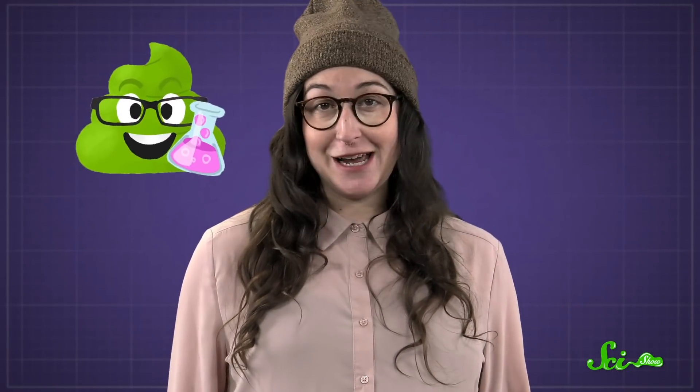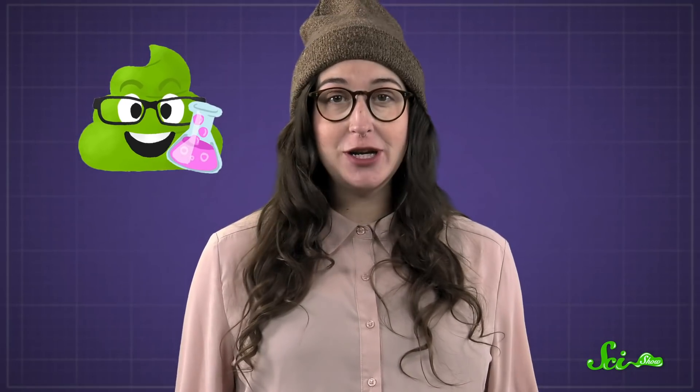Especially if you're one of our channel members! We couldn't make SciShow without the support of our viewers, which is why we recently enabled channel memberships as an additional and completely optional way to help us keep doing what we do, since not everyone wants to use Patreon. You'll get a couple extra perks while you're at it, like being able to use our custom SciShow smiling science poop emoji. If you're interested, you can click on the Join button below the video.